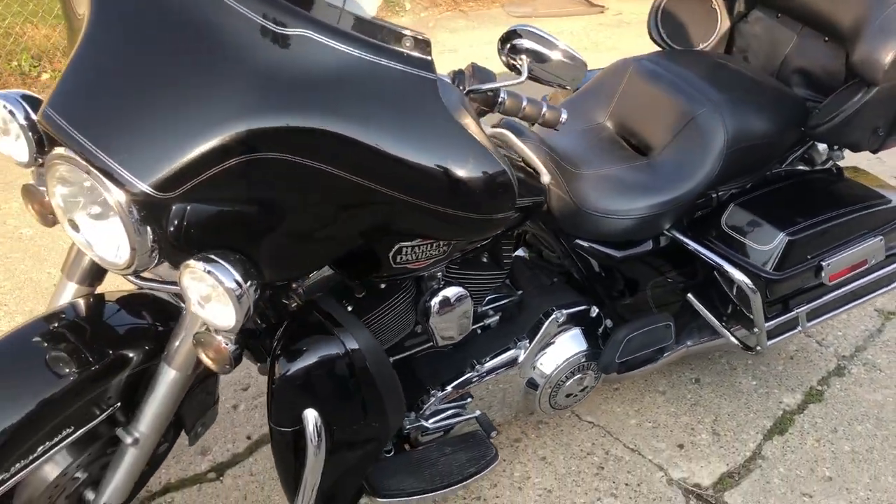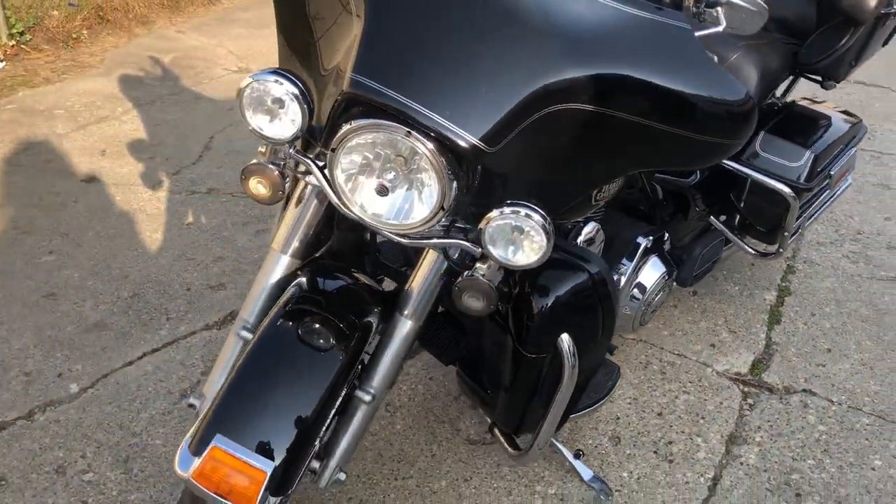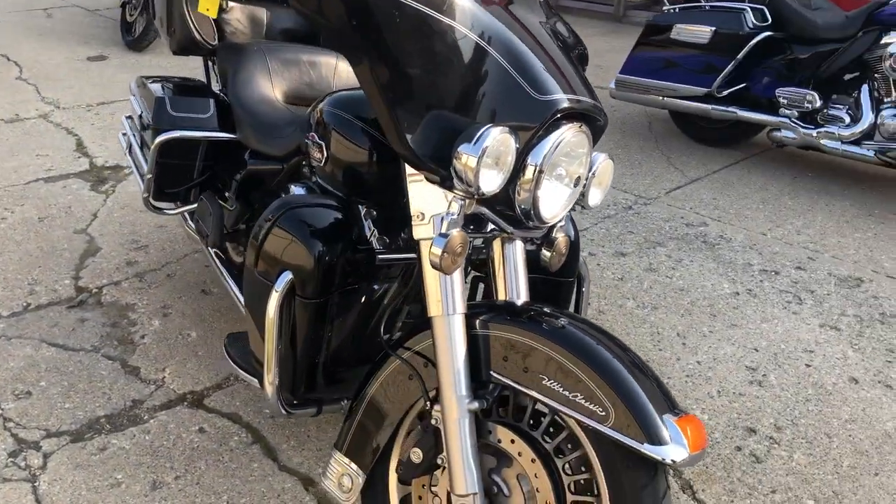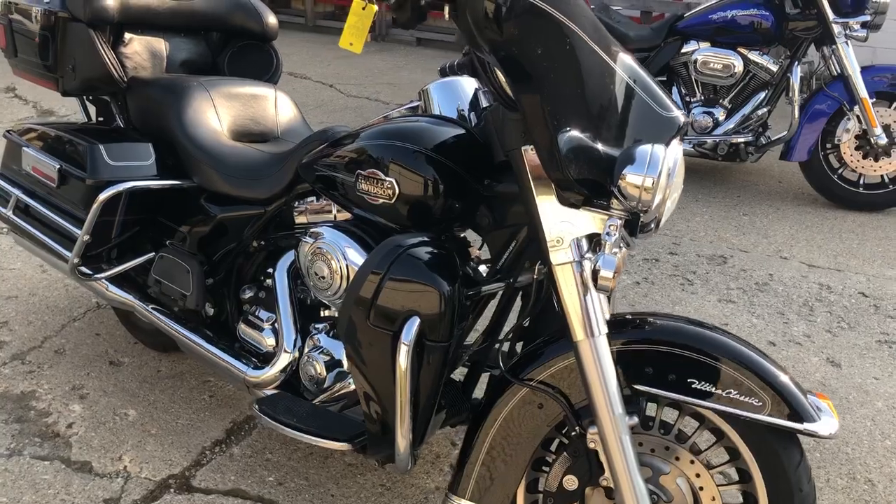Hey guys, ApprovalPowersports.com here doing some videos on some stuff that's just rolling in the showroom. I got a 2010 Ultra Classic, only 25,166 miles. Nice clean bike, low miles.